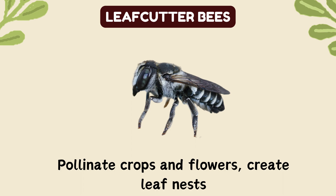Leafcutter bees. Pollinate crops and flowers, create leaf nests.